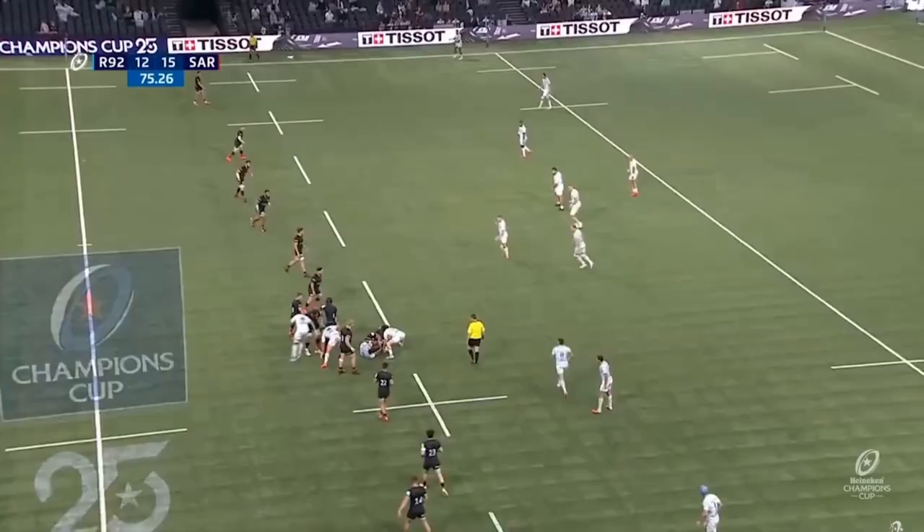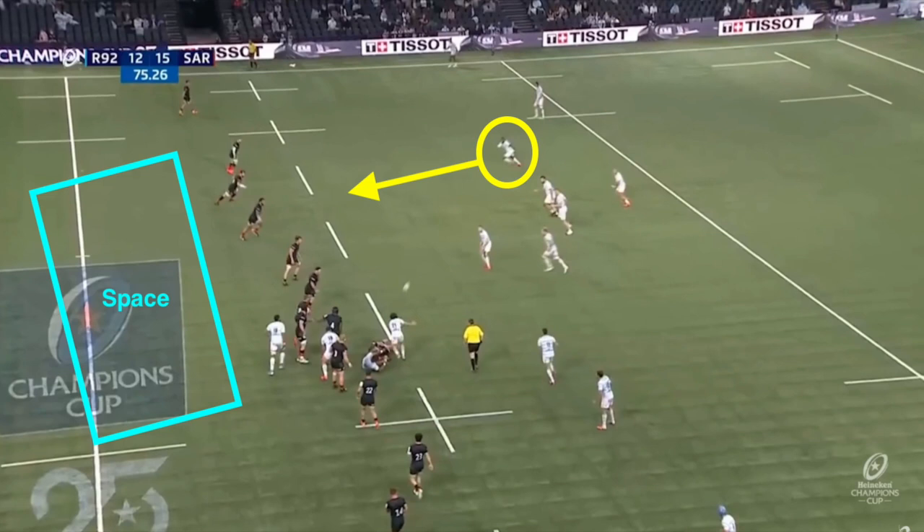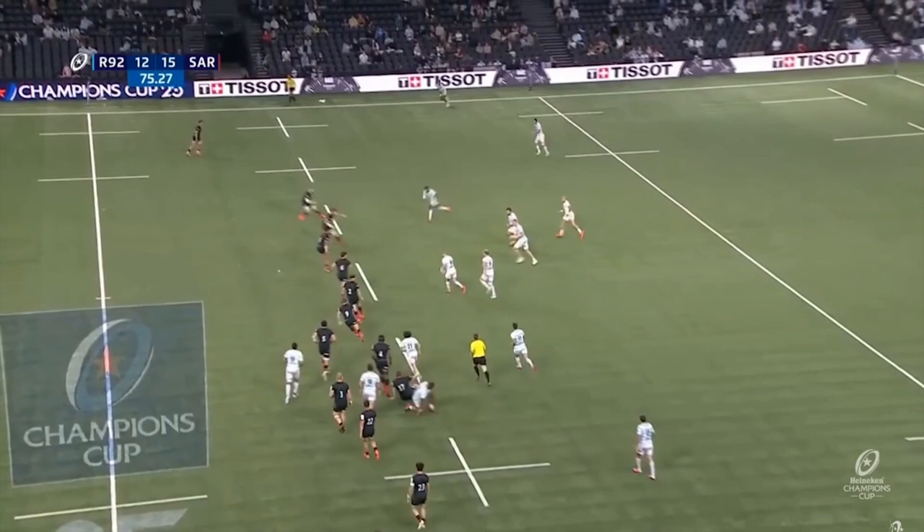Let's look at the try against Saracens now. You can see those passing options are there, which means Saracens are on their front foot — no one's covering that space in behind because there are plenty of threats. Now you see Fakatawa on that line, like he did against Munster and like he did against Montpellier, and then you've got Finn Russell's ability to see that kick, put it into that space, and there it goes.